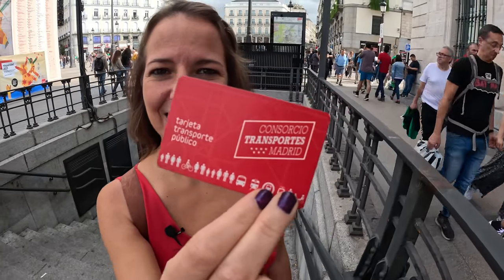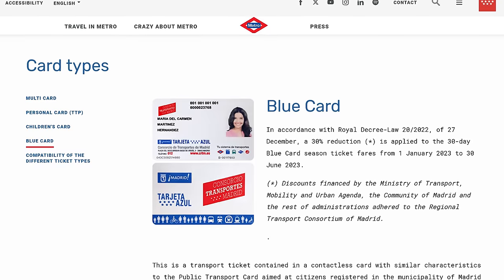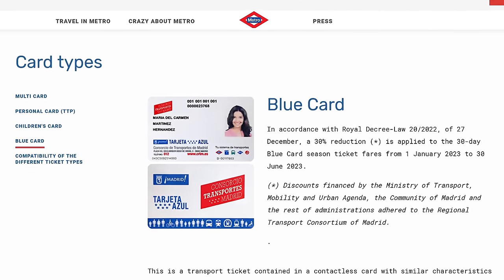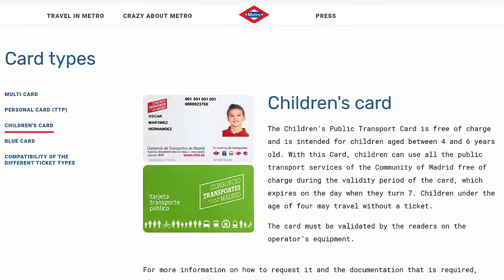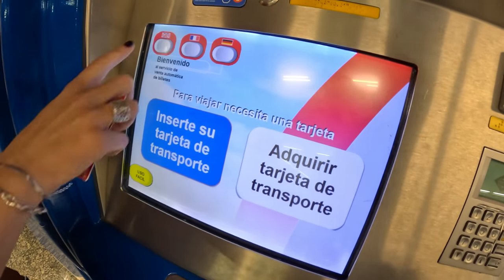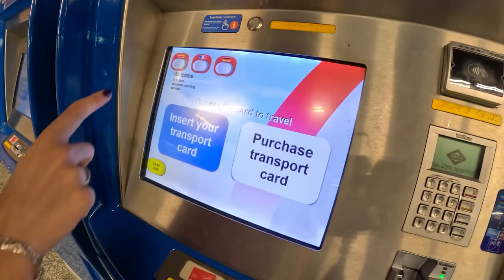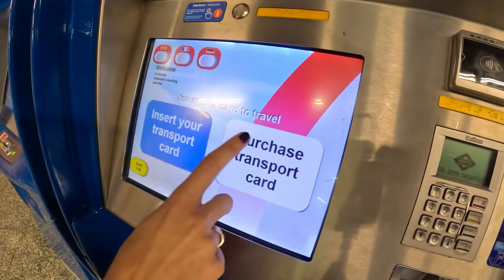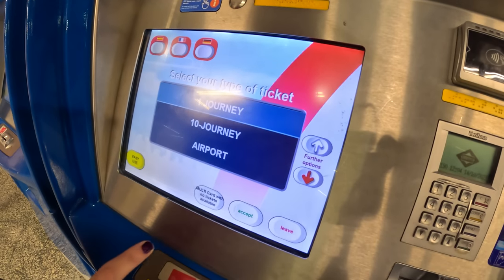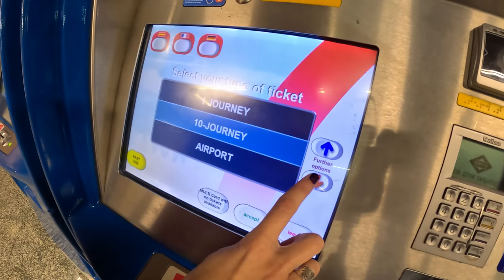A few people ask about discounts for senior citizens and young people — to access those, you need a personal card with your photo on it, really for people here for an extended time. We'll link to the info below. First, change the language to English. Drop your Multicard in if you already have one and want to load it, or if you need to buy one for the first time, hit Purchase Transport Card. Then you'll see you have a few options.